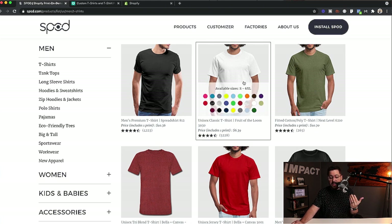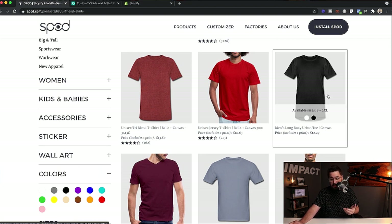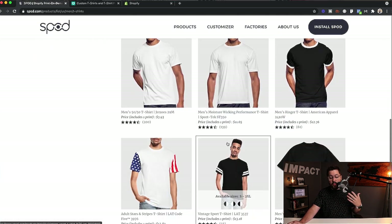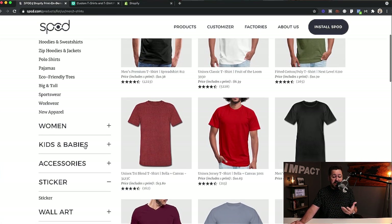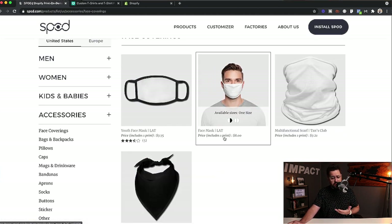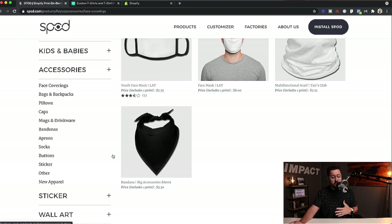They're also going to offer similar t-shirts you'd see on other print-on-demand apps, like Fruit of the Loom, Bella Canvas, or Next Level. But then they have some really unique product offerings — like this long body urban tee, a tie-dye shirt, some ringer tees, even an American flag tee. Things you're not really going to see other places. They also offer stickers, face coverings, caps, mugs, drinkware — tons of really good stuff. Pretty much everything on SPOD is quality and sellable. They're things people actually want to buy.